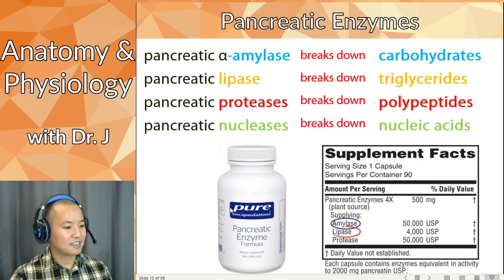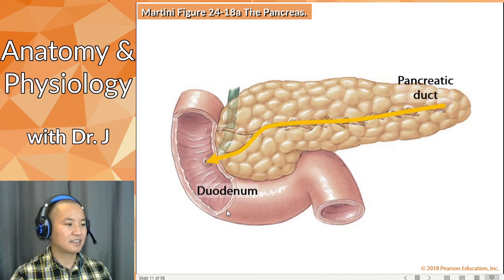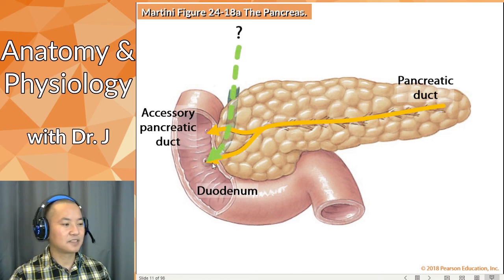The pancreatic duct opens up here, and there's also an accessory pancreatic duct. But there's yet another tube — a third tube. What is this third tube? It's not part of the pancreas.